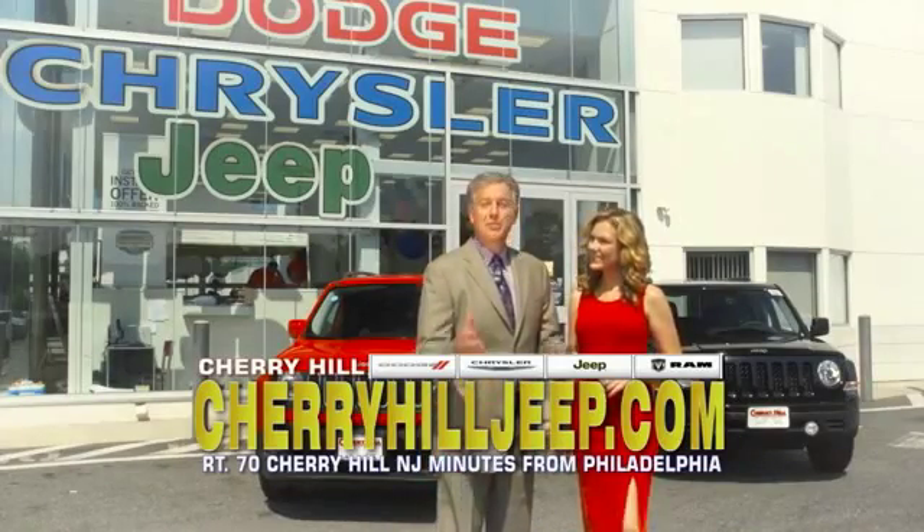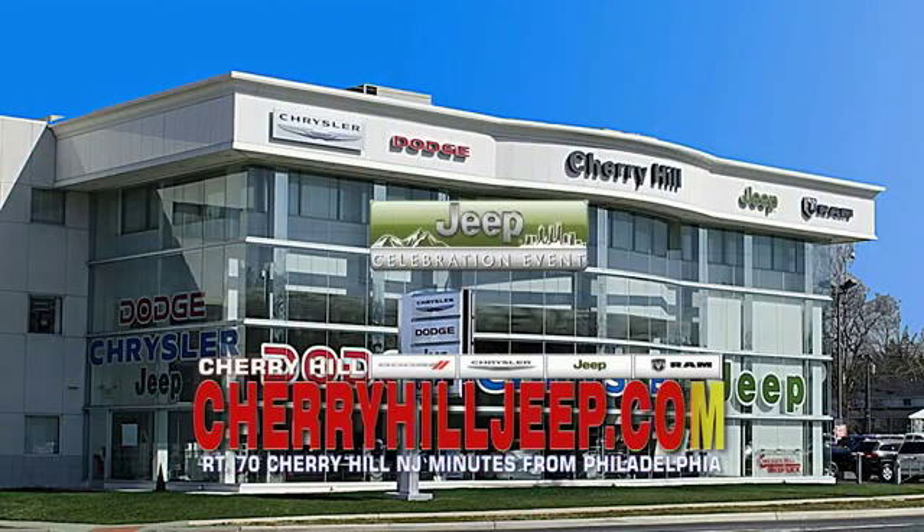We're located on Route 70, just minutes from Philadelphia. Or see our huge Jeep inventory online at CherryhillJeep.com. Thank you.